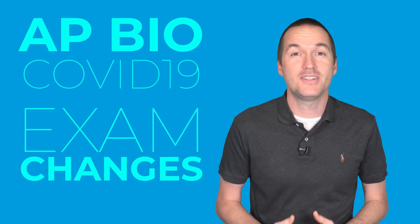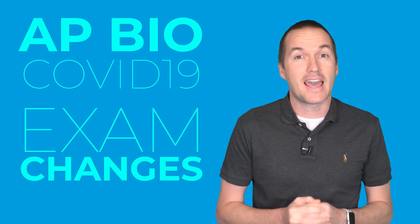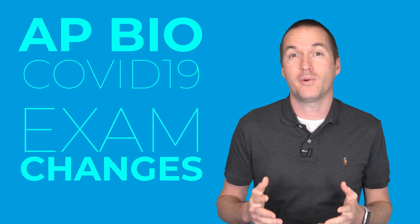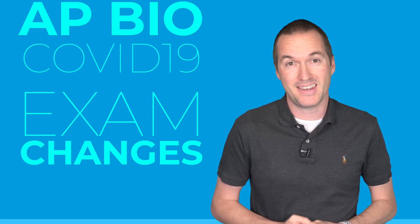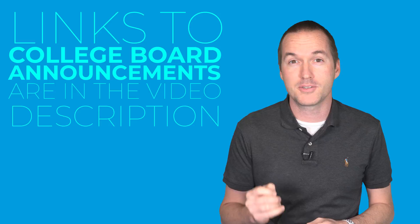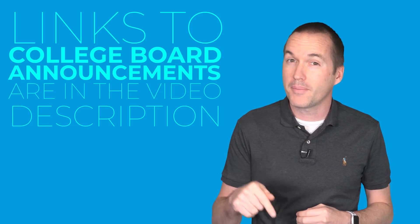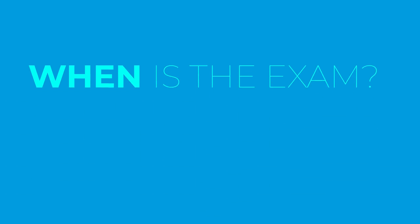Hi everyone, my name is Mr. Tate and I've been teaching AP Biology for the past 9 years. This video contains everything you need to know about the 2020 AP Biology exam modified for the COVID-19 pandemic. All the information in this video has been provided by College Board, and I'll update the sticky top comment as new information becomes available. Let's get started.